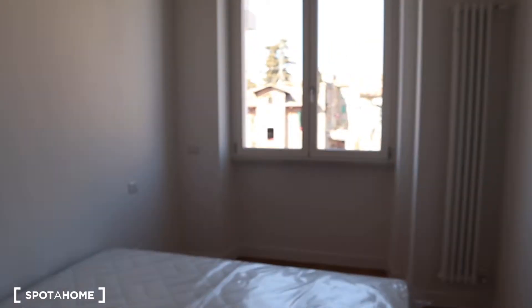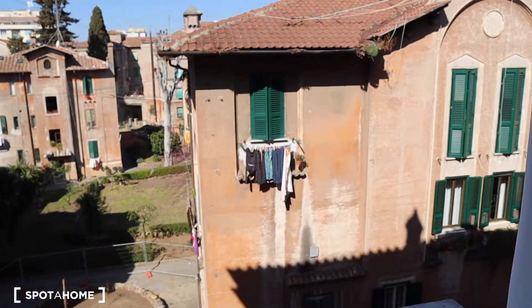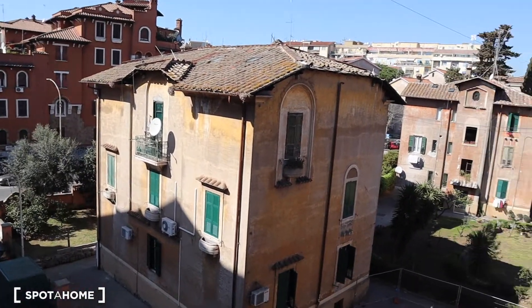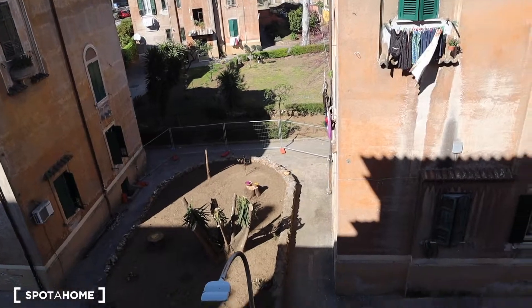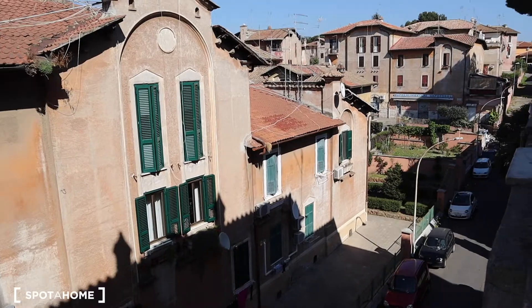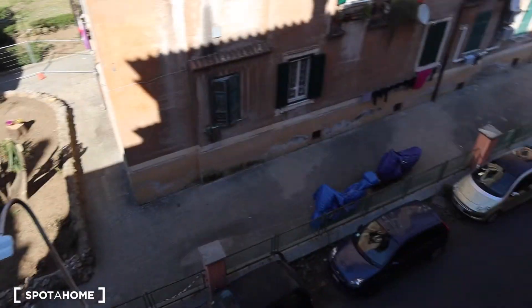One of the most amazing things is the view. Here you have this other side of the complex, which is really beautiful. You have this little street which is only used for parking, so if you're lucky you can also park your car here — it's free parking.